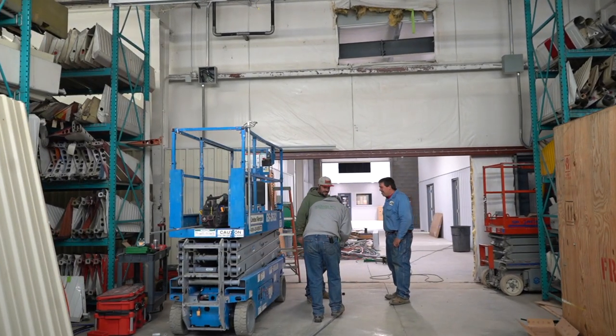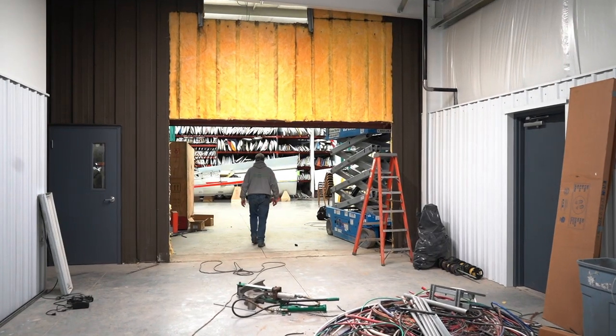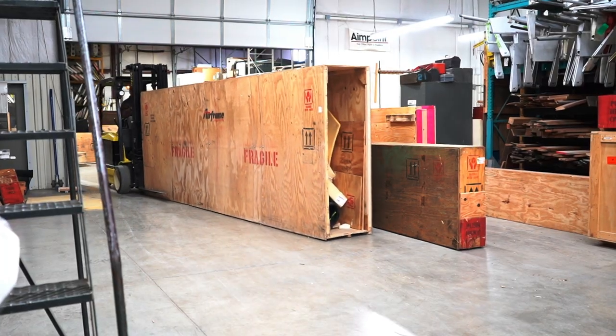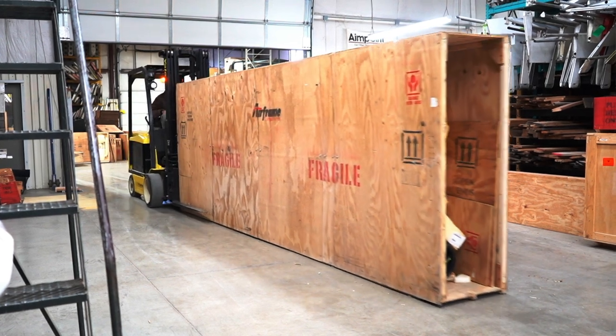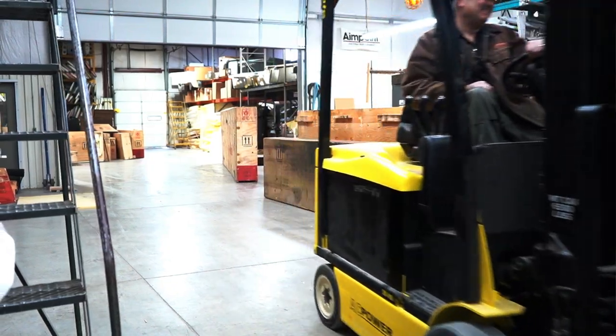As you can see with the cutting of the wall and opening up the wall between the two buildings, we are very excited about starting to move the equipment over with the issuance of the occupancy permit. We are ready to start bringing over pieces of equipment as soon as we can.